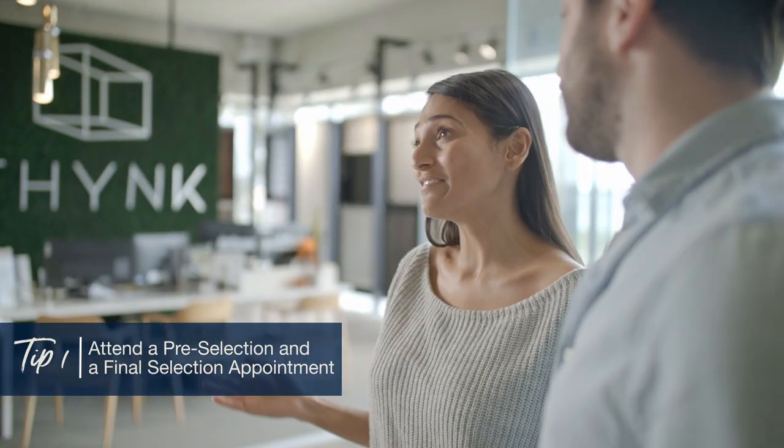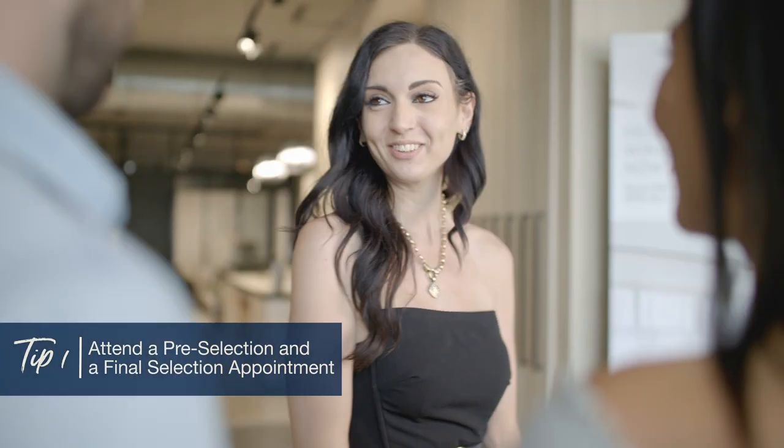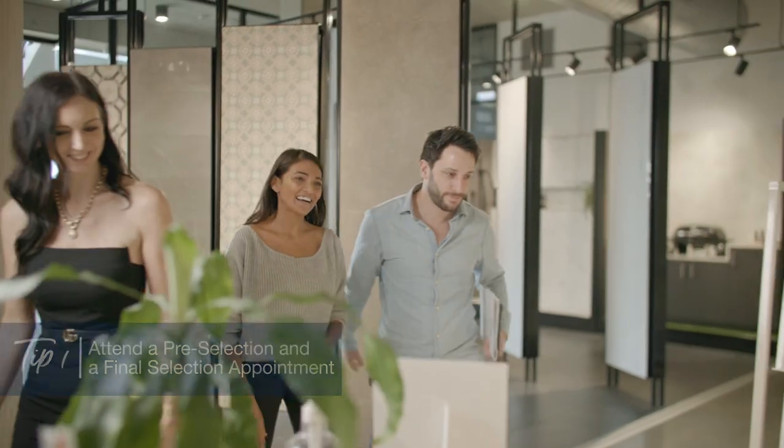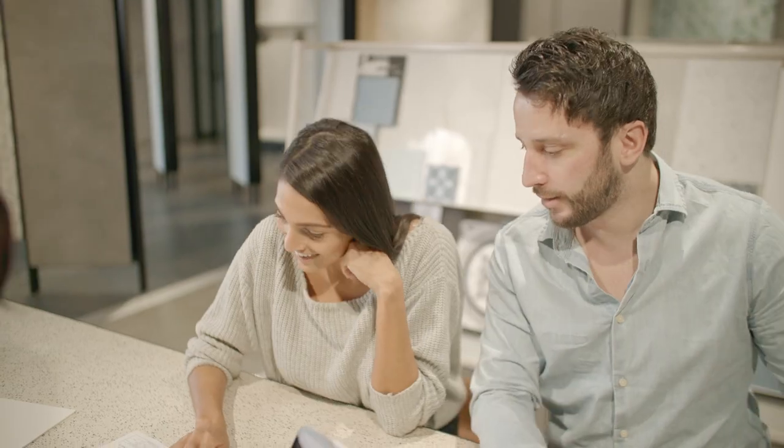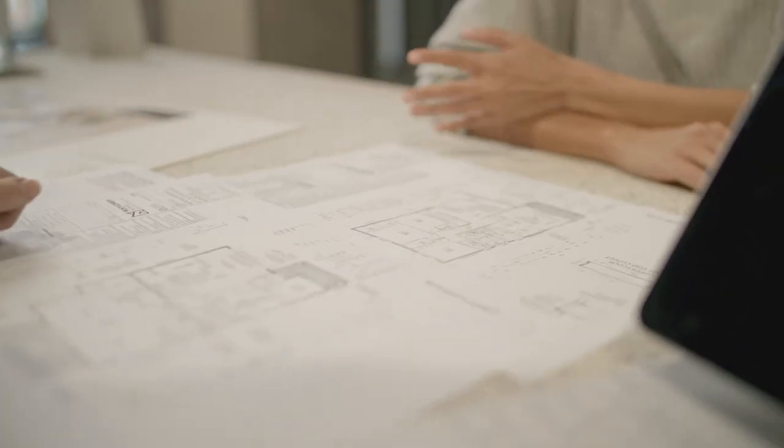Firstly, as part of your Montgomery Homes building experience you will work with one of our consultants to design the flooring and wet areas for your home. You'll get to see what's on offer and review your included range at your first optional pre-selection appointment.